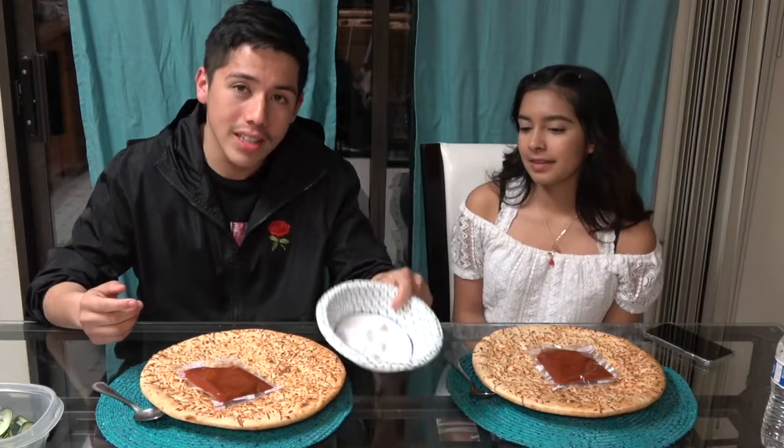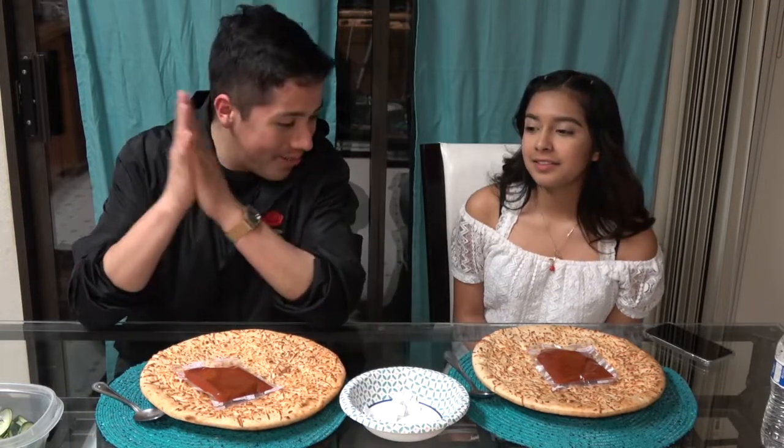We asked you guys to give us six good ingredients and six bad ingredients. We have them all in this little bowl right here. Pretty freaking nervous. I think I'm going to get the worst. We're just going to start by putting the sauce, the cheese, and the pepperoni — basically a regular pizza.